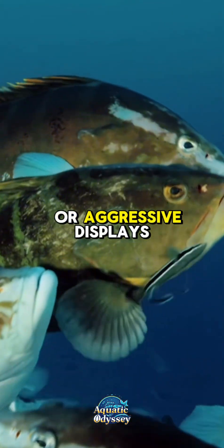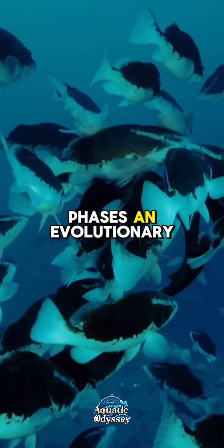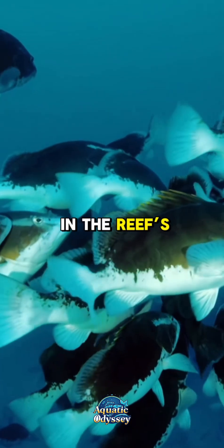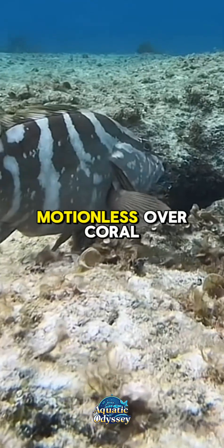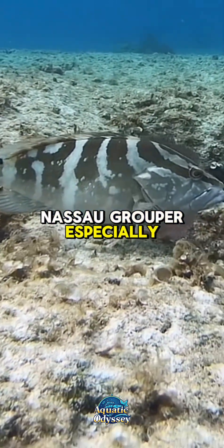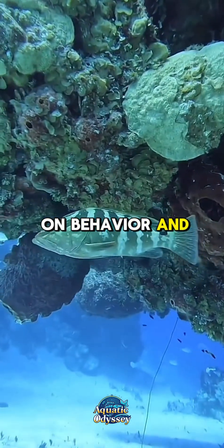During courtship, feeding, or aggressive displays, the fish can transition between pale, dark, and barred phases — an evolutionary adaptation that enhances communication and camouflage in the reef's complex visual environment. These markings make it unmistakable and visually striking, especially when it hovers motionless over coral reefs. What makes the Nassau grouper especially fascinating is its ability to change color patterns based on behavior and mood.